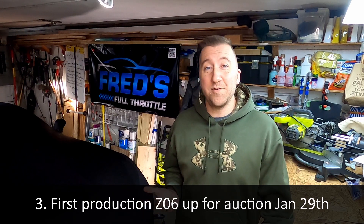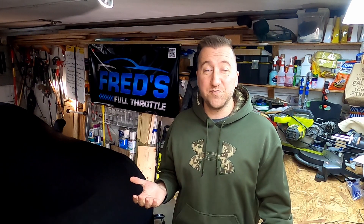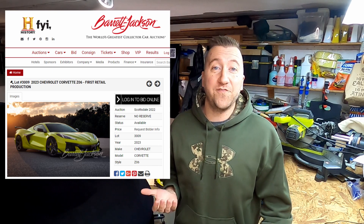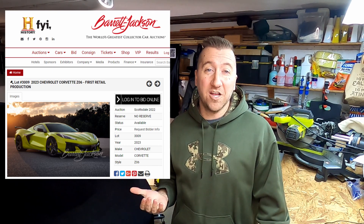One of the very common questions in online forums or Facebook groups is: how can I get a C8 Z06 as fast as possible? Today I have an answer, though the downside is it's probably going to cost you a couple million dollars. Credit to Steven J. Gahn on Facebook for posting this — Barrett-Jackson has announced they are going to be auctioning off the very first production C8 Z06 at one of their car auctions on January 29th, which is only two weeks away. The auction will be up for bid at approximately 8:30 p.m. as lot 3009, preceded by a couple other special Corvettes, but the headline of the show will be the first production C8 Z06.